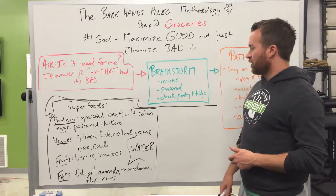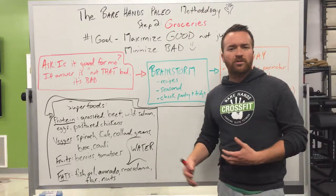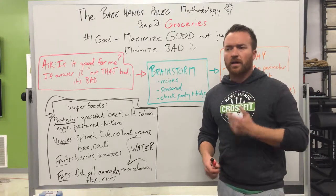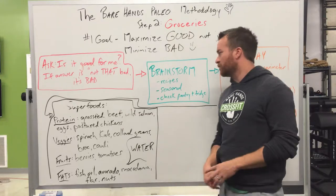Before you go, once you've come up with your recipes and know what you need, check your pantry and fridge. Don't go to the grocery store blind thinking, 'Do we have tomato paste or not?' Check before you go, see what you need, look in your pantry and fridge — and then hop in the car and off you go.